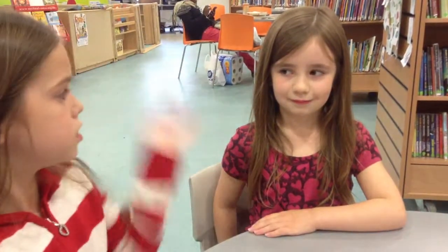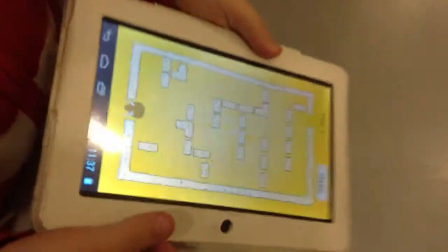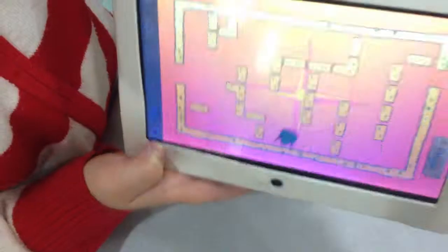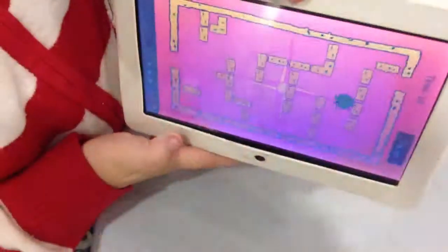I'm back in the library with my friend Josie and we're going to get our books, but first I'm going to show you this app. It's a maze from Mr Maze, and what you have to do is tilt it this way and that way to get through the sand blocks. It's one of the characters from Mr Maze.